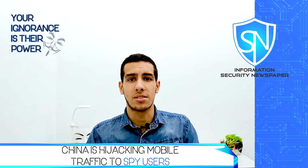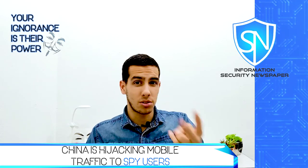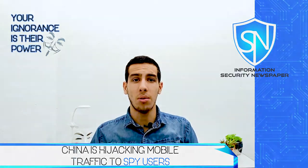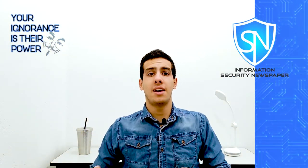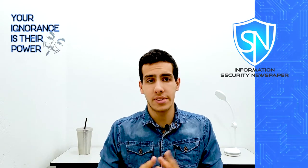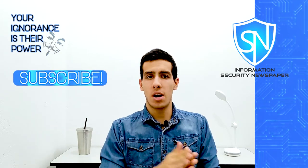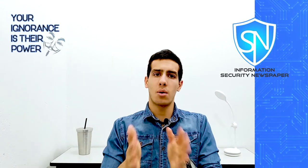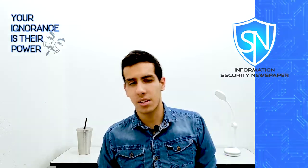China Telecom has already been accused of hijacking internet traffic before. It seems China wants to take control over the internet to spy on the whole world. I hope you enjoyed the news — my name is Miguel. If you have comments or suggestions, write them down below, and follow us on social media for more cybersecurity and hacking news. See you in the next one.